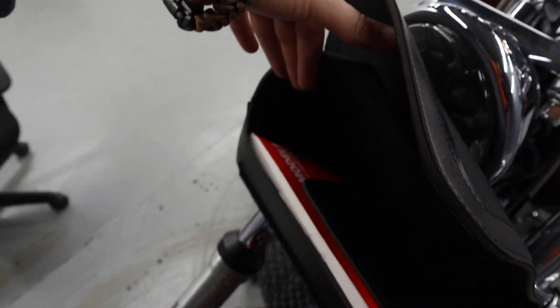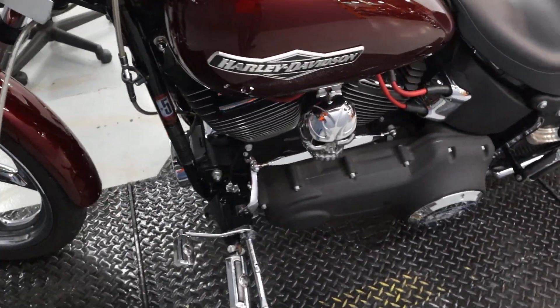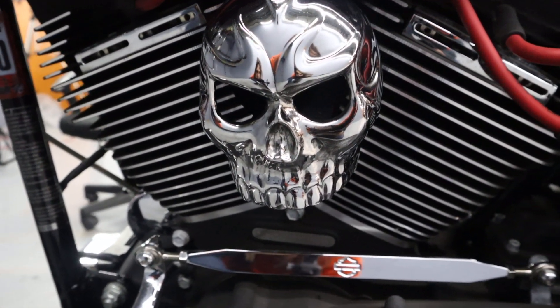Fork bag — put the manual in here. Really cool horn cover to match all the skulls throughout.